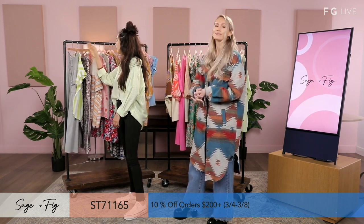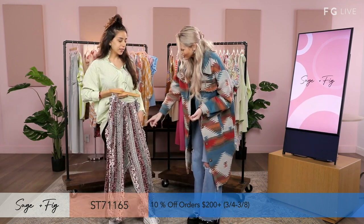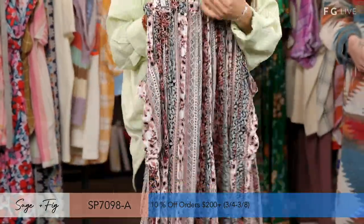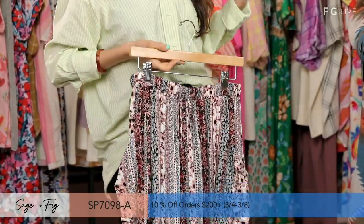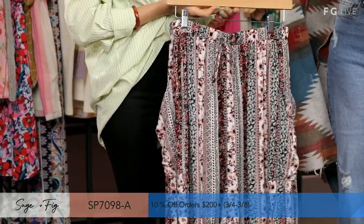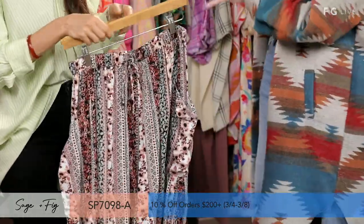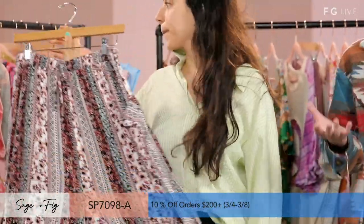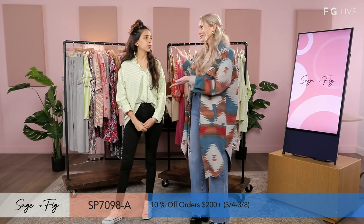Our third piece is another wide leg pant. I love this print — and again, we've got those pockets. This is a rust color. It's 100% rayon. We have a tie in the front for comfort at the waist. I'm thinking a solid top with this, maybe a black tube top. Sage and Fig is very big on mixing textures and patterns and colors — everything that you pair with it, you don't have to think too much because it's speaking for you.